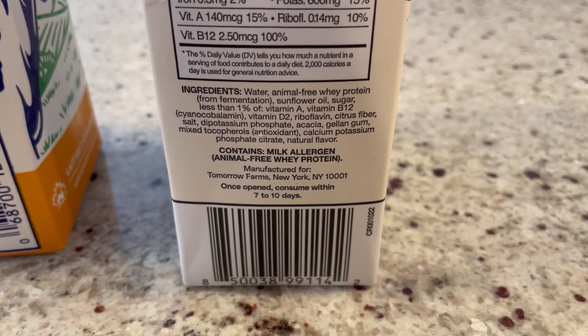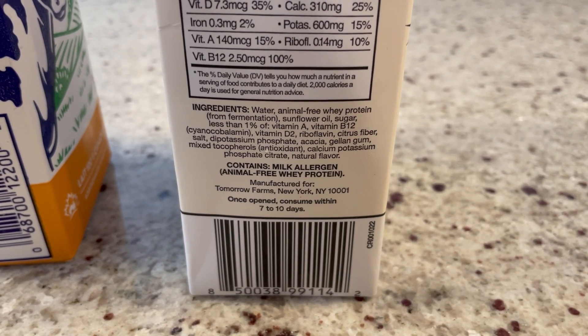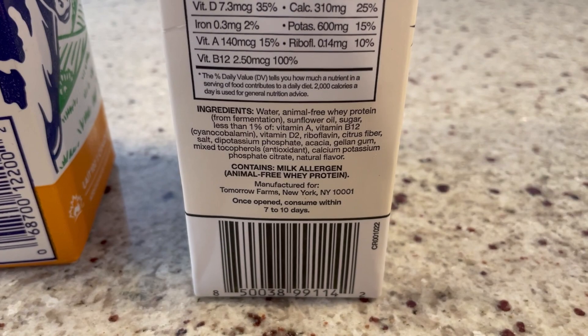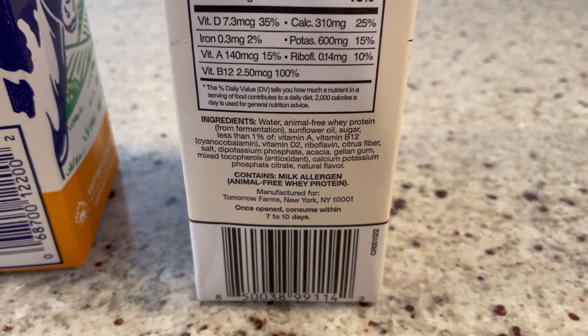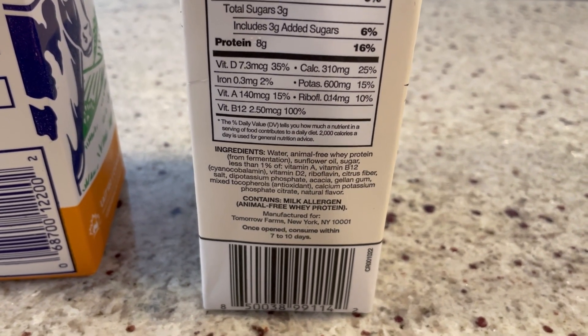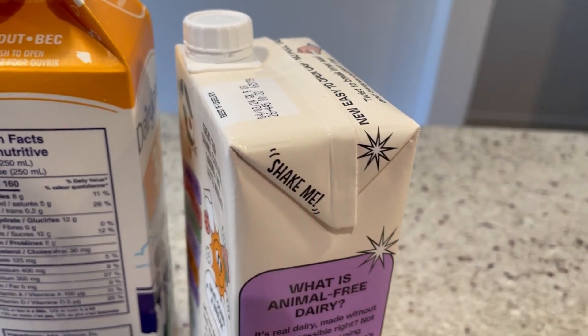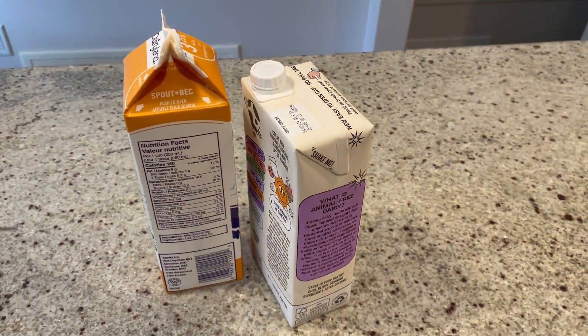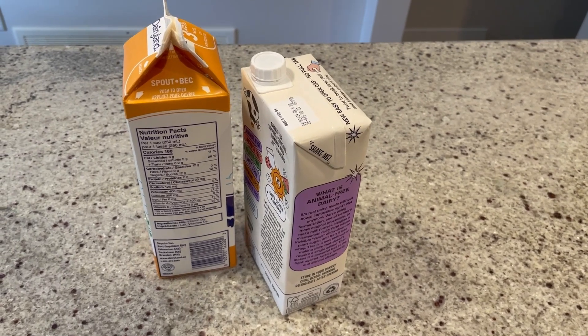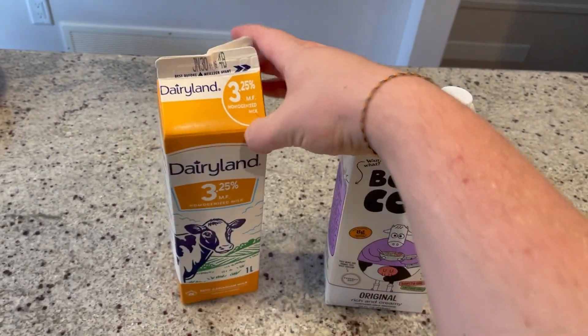It is a little bit oily. The fats — as we can see in the ingredients — are water, animal-free whey protein from fermentation, sunflower oil, a little bit of sugar, and then your vitamins, calcium, et cetera. Just because we're using water and oil, it's mixed slightly less well than cow's milk, so you do need to shake it before you drink it. But in terms of actual consistency, you have the full fat. Water and oils mix together slightly less well than milk fat does with water.